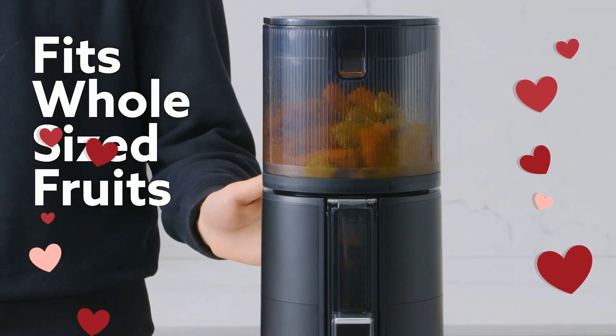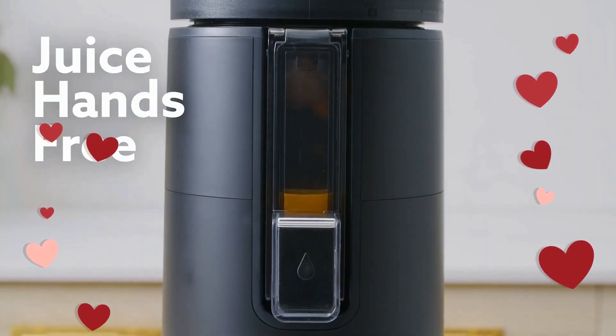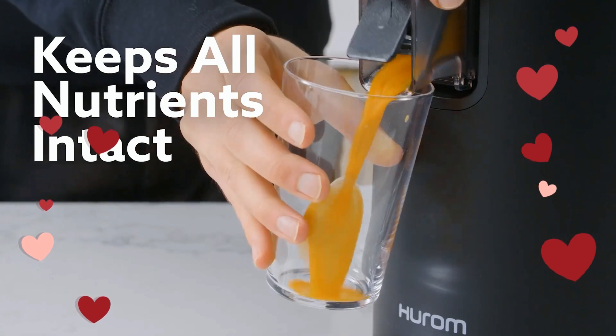And it's high yield. It squeezes every single drop of juice out of your produce, leaving you with the highest yield and the least amount of pulp across any Easy Clean model.